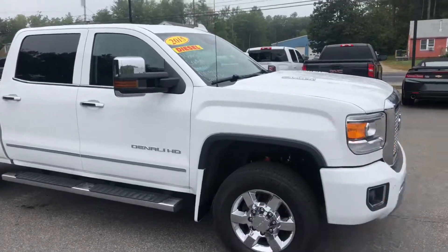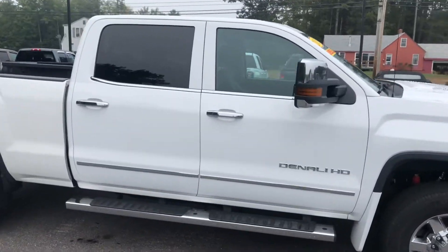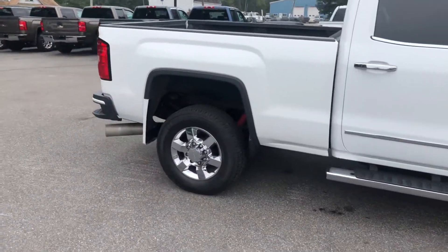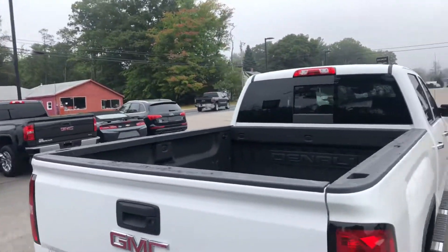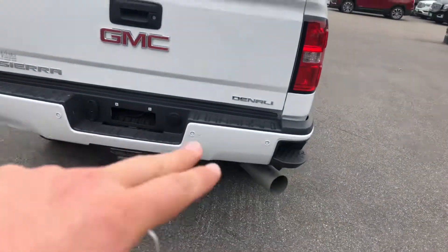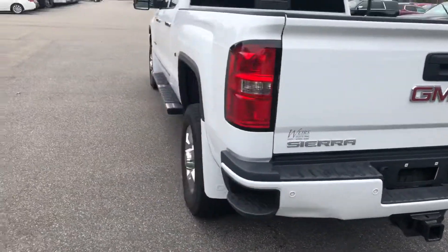Really, this truck will do anything that you need. You've got color-keyed bumpers, 20-inch rims, assist steps, and power folding trail-ring mirrors. Taking a look at the back, you've got your power rear slider, bed liner already sprayed in, rear bumper sensors, bumper steps, and the trail-ring equipment is already built in.